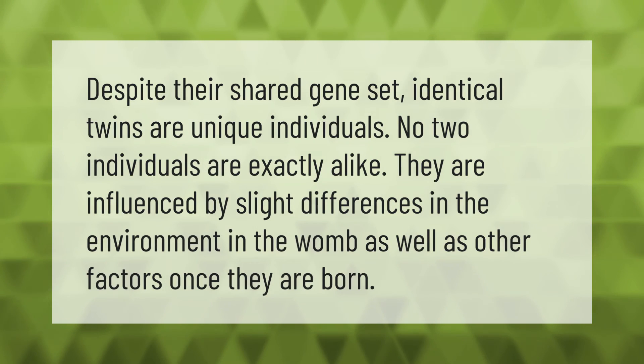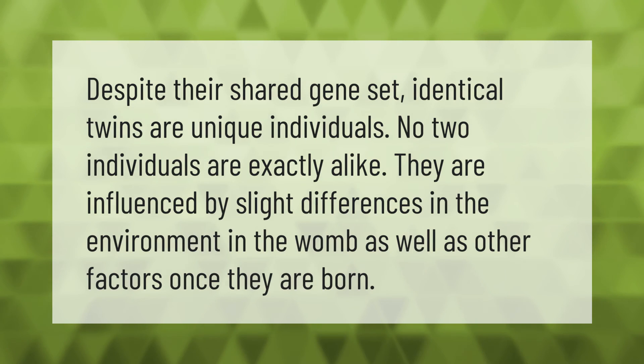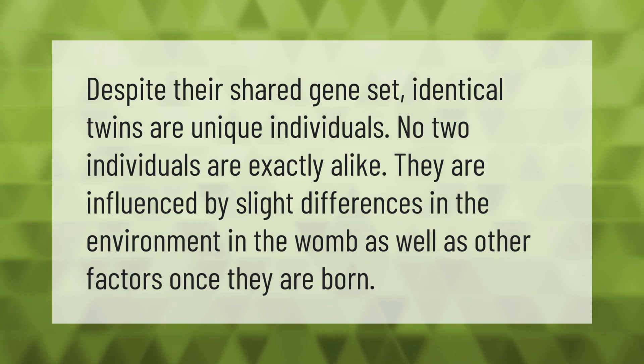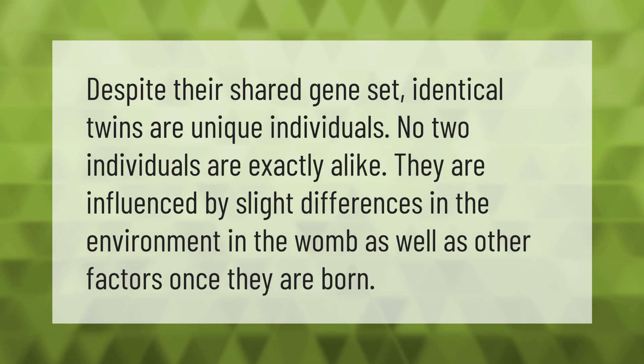Despite their shared gene set, identical twins are unique individuals. No two individuals are exactly alike — they are influenced by slight differences in the environment in the womb, as well as other factors once they are born.